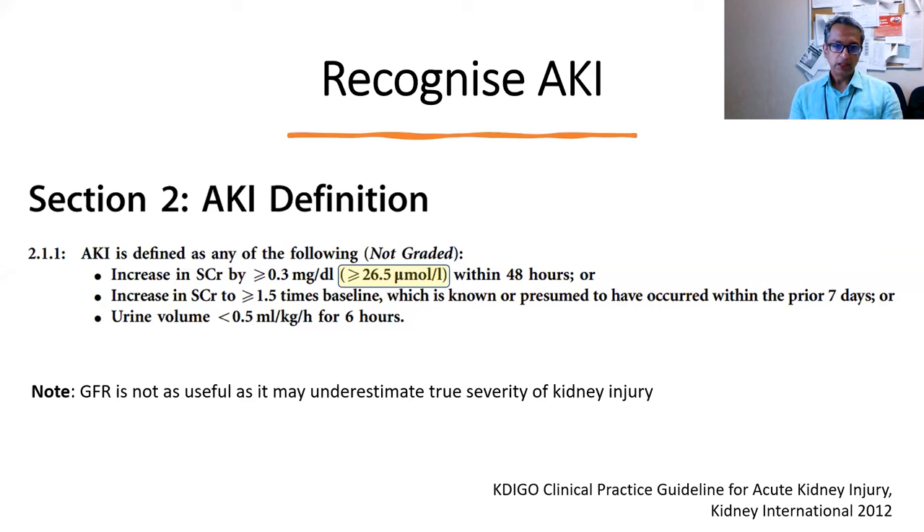This is the KDIGO AKI definition, based on three parameters. First, there should be an increase in serum creatinine — the magic number is 26.5. If you see the creatinine going up by 26.5 within 48 hours, that by definition constitutes AKI. This threshold has been deliberately set low because we want the test to be very sensitive — we want to pick up more patients and act on them.